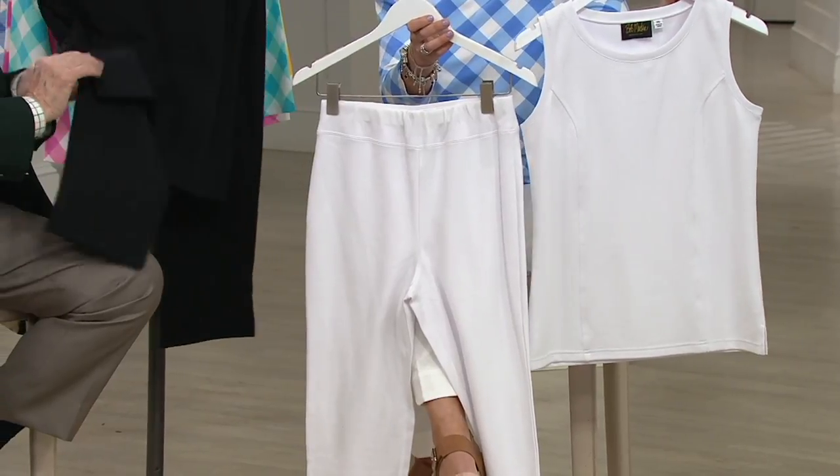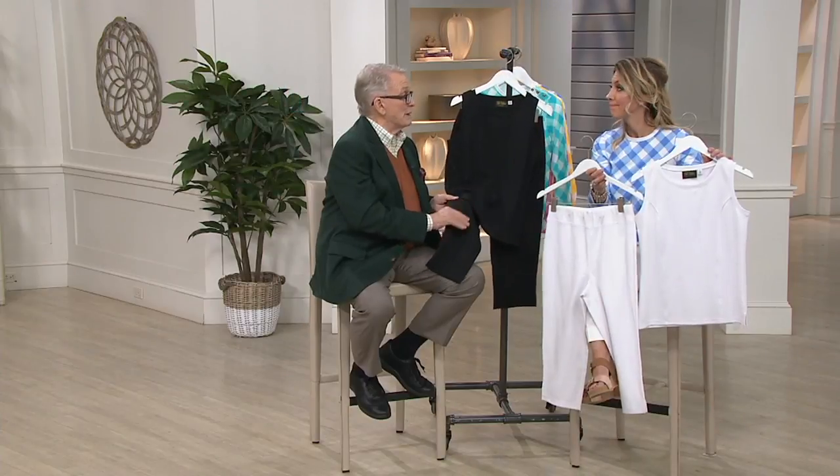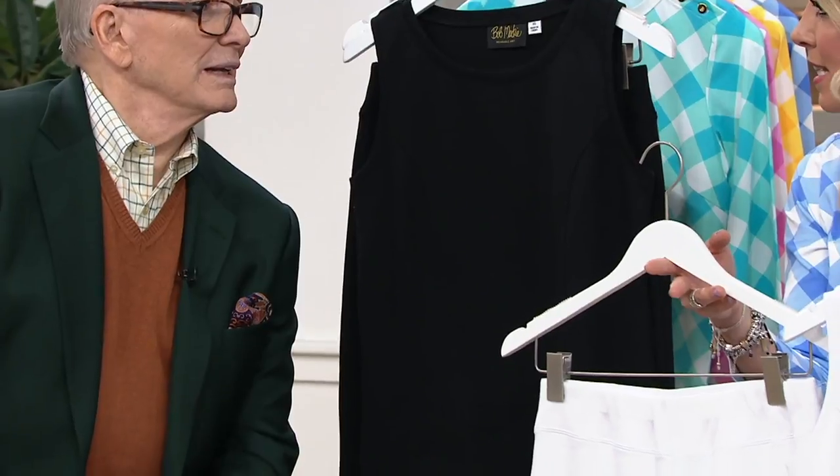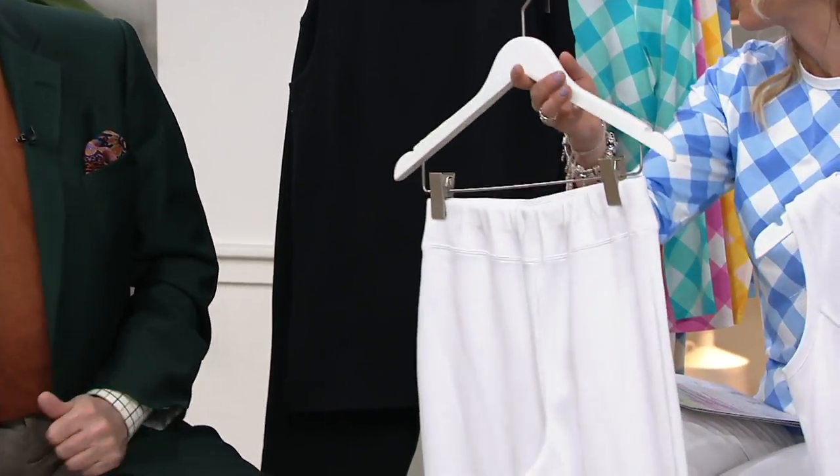It looks great. Do you know how it is with black? Sometimes your top is one black and your pants are another and you kind of go, 'oh well, it's off, nobody will notice, maybe.' But guess what? They always do notice. You know who pulled off the all-white, all-cream look brilliantly in modern times? Diane Keaton in that movie Something's Gotta Give with Jack Nicholson.